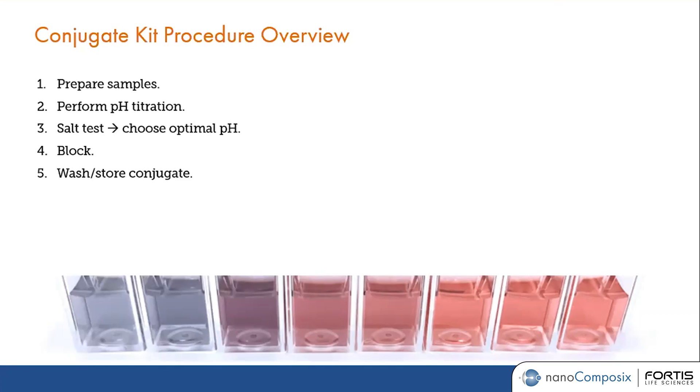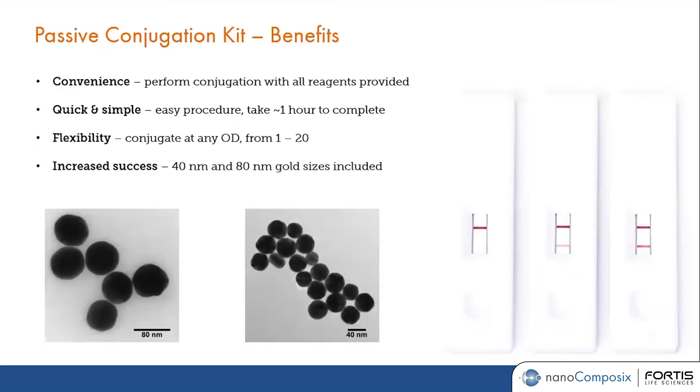The whole process should take about an hour or less. Because we already provide all the reagents you need, you can save a lot of time by not having to prepare any of those buffers. The process is very quick and very simple.